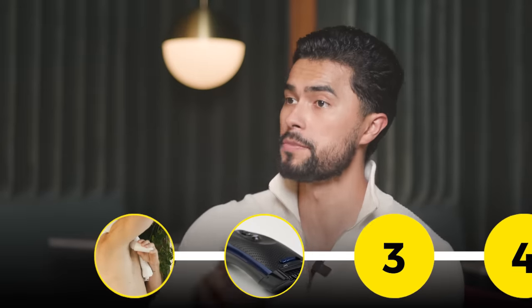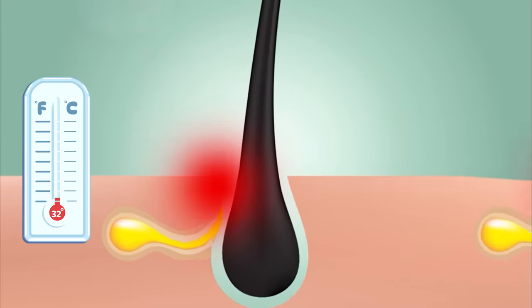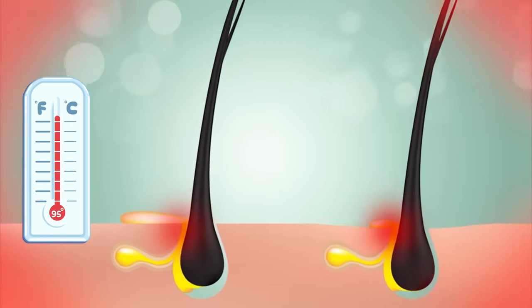Next, you need to trim the hair down there. Hair is great at trapping sweat, which will increase the temperature in that area.